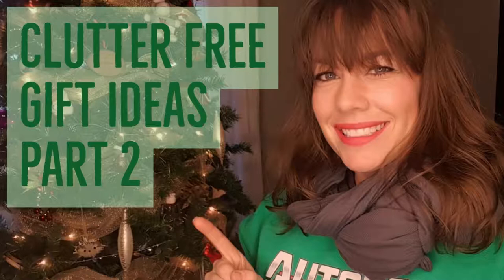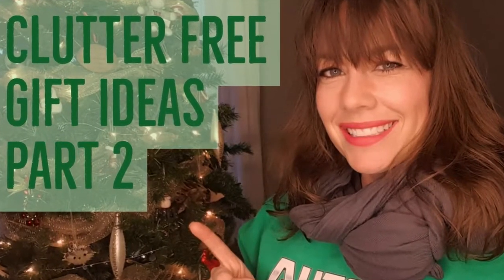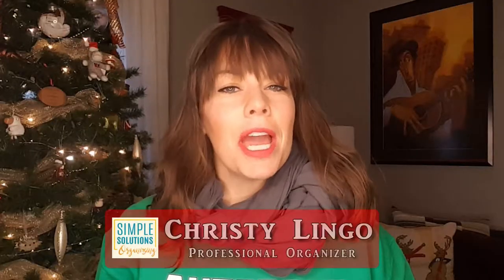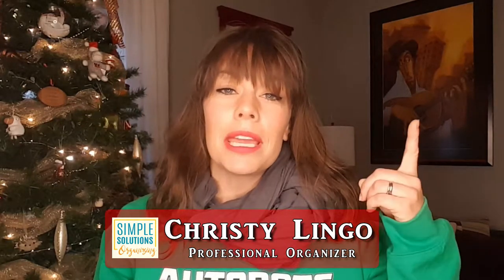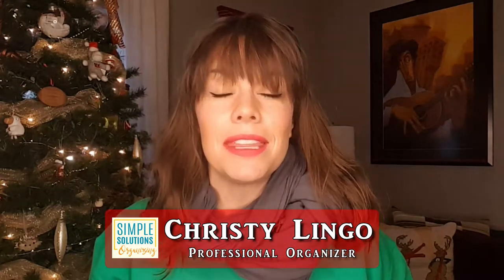Hey there, simplifiers! We are just days away from Christmas and today I would like to give you some more clutter-free gift ideas for anybody on your last-minute shopping list. If you happen to miss my first clutter-free gift list, you can check that out right here or I will link to it at the end of this video.